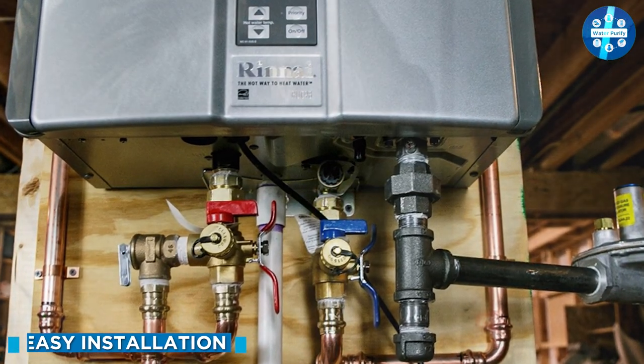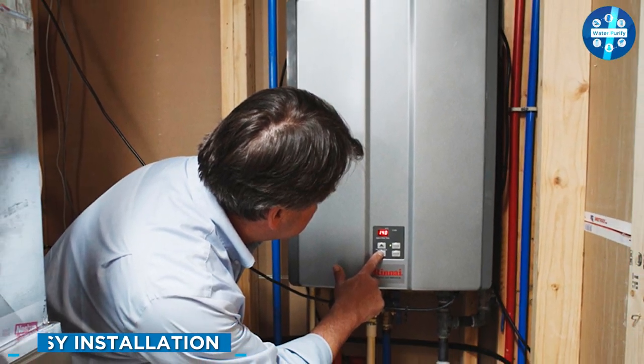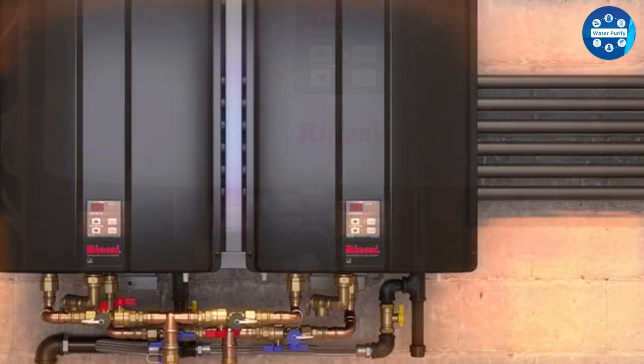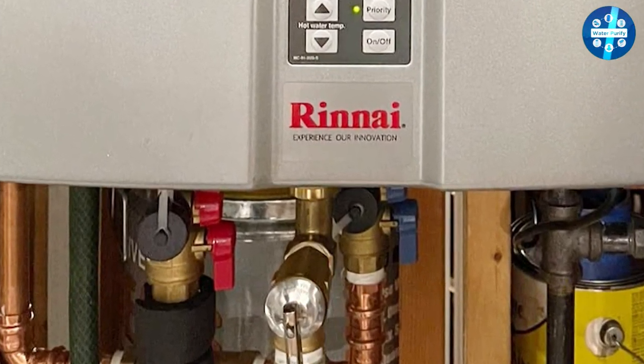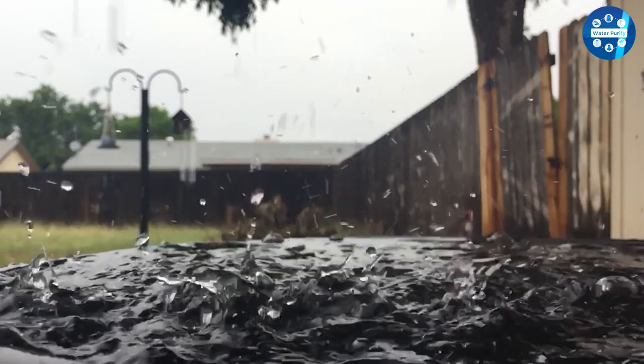The Rinnai RU160N is designed to be easy to install. It can be used as a replacement for a traditional tank water heater or as a new addition to your home. The unit comes with a pre-mounted wall bracket and a detailed installation manual, making the process as simple as possible.